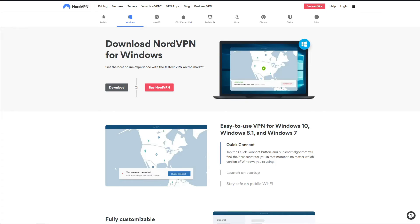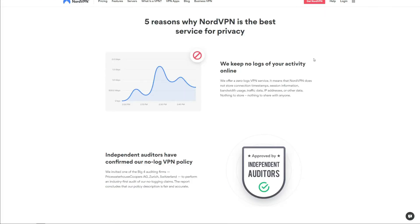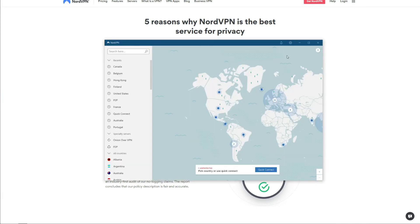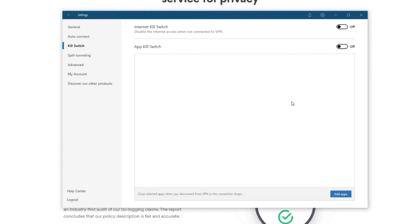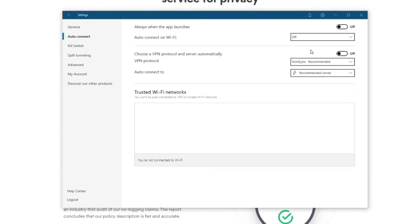Finally, we have NordVPN on the list of the best VPNs for Windows. This is a VPN known for its strong focus on security and privacy, with a huge server network of 5,000+ servers in 60 countries. Based in Panama — a privacy-friendly jurisdiction — NordVPN proudly displays its no-logging policy, further verified by PricewaterhouseCoopers. Security-wise, NordVPN fully utilizes military-grade encryption, IPv6 and DNS leak protection, an automatic kill switch, split tunneling, and a reliable ad blocker called CyberSec.